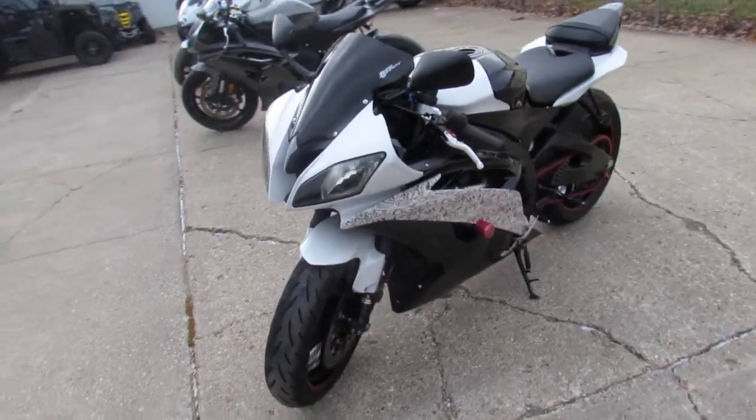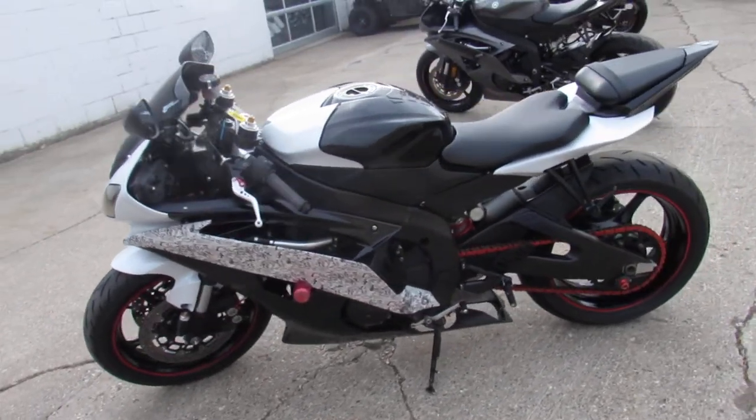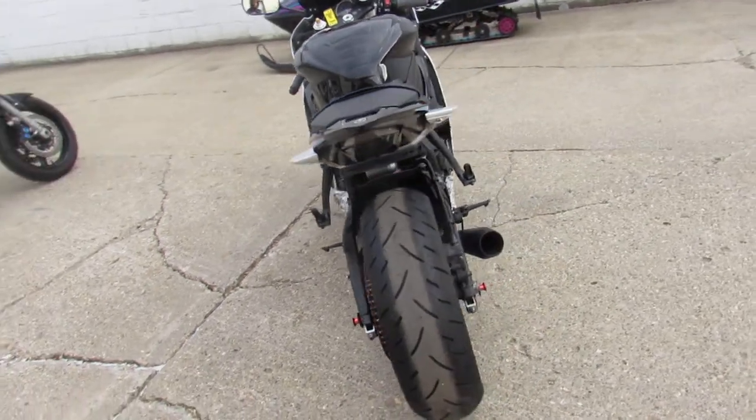CRG adjustable levers, frame sliders, flush mount front turn signals, fender eliminator kit with integrated LED turn signals, zero gravity windscreen, and the M4 exhaust brings this R6 to life.